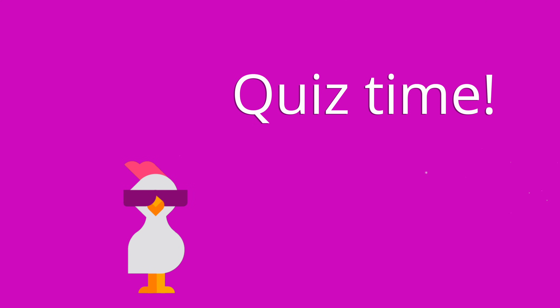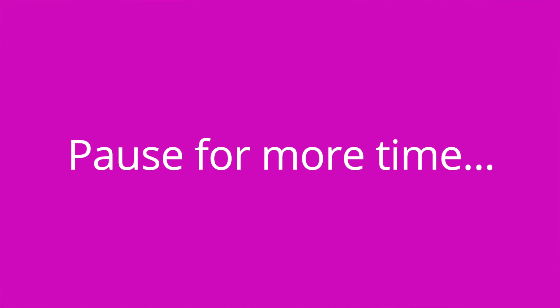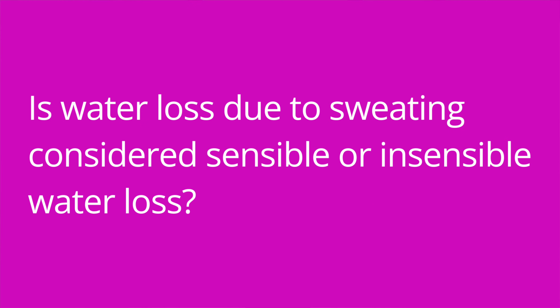It's quiz time, and I've got three questions for you. Question number one: how should fluid intake compare with fluid output? The answer is they should be approximately equal. Question number two: is water loss due to sweating considered sensible or insensible water loss? The answer is insensible, because it is not easily measured.